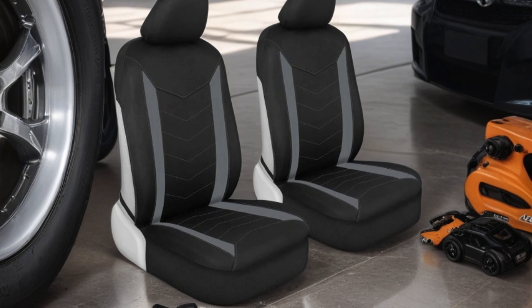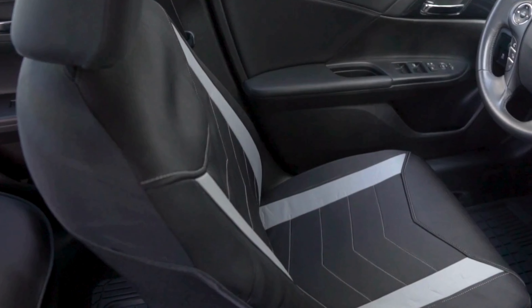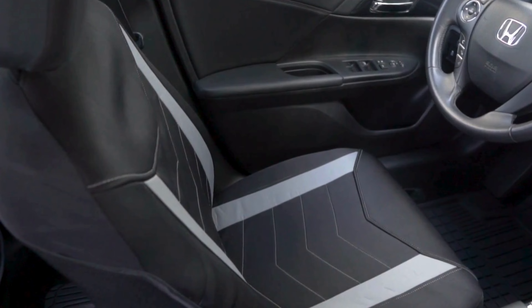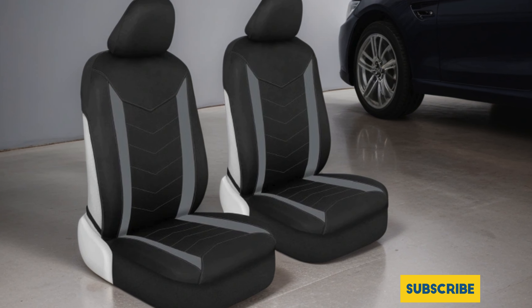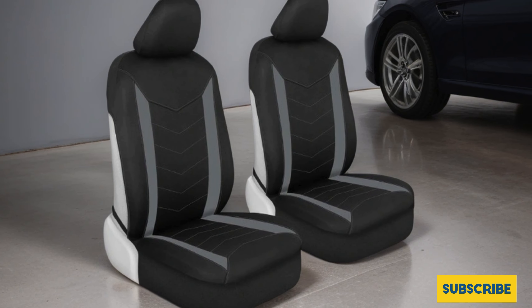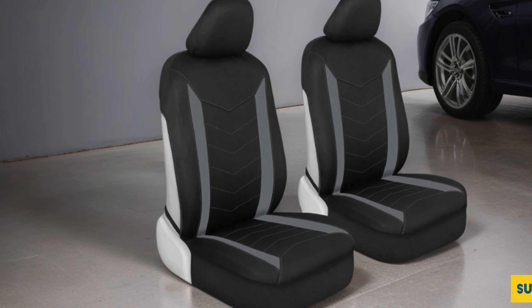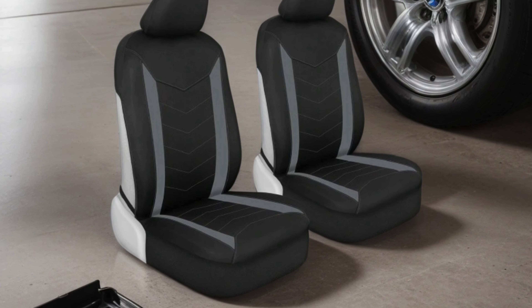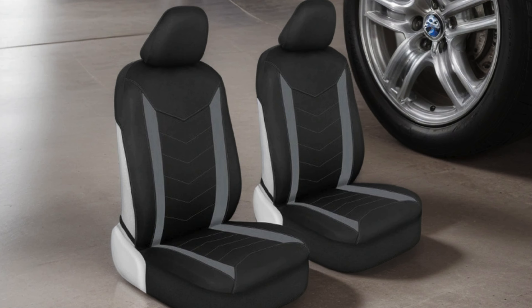Whether you're driving a car, truck, or SUV, the Motor Trend Spillguard Seat Covers provide reliable protection against spills, stains, and daily wear and tear. Upgrade your driving experience with these premium-quality seat covers that offer peace of mind and effortless maintenance. Protect your investment with Motor Trend.